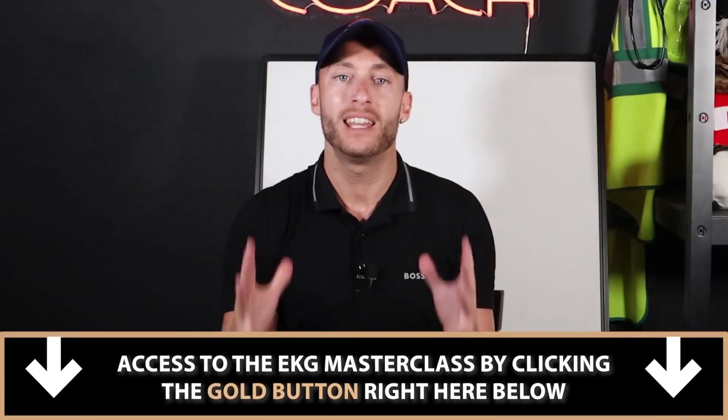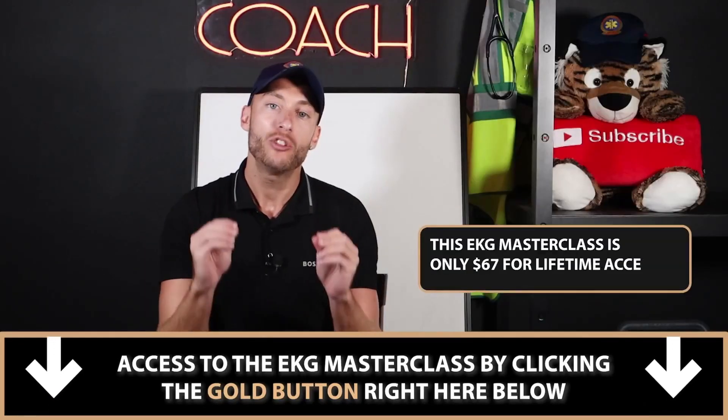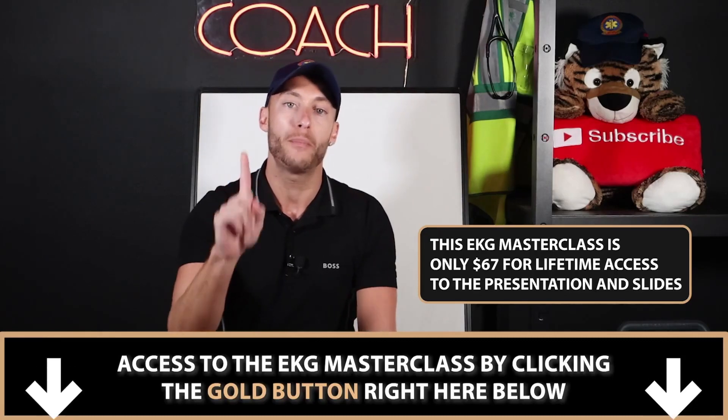You can get access to the EKG masterclass by clicking the gold button right here below. The EKG masterclass is $67 — a one-time payment.